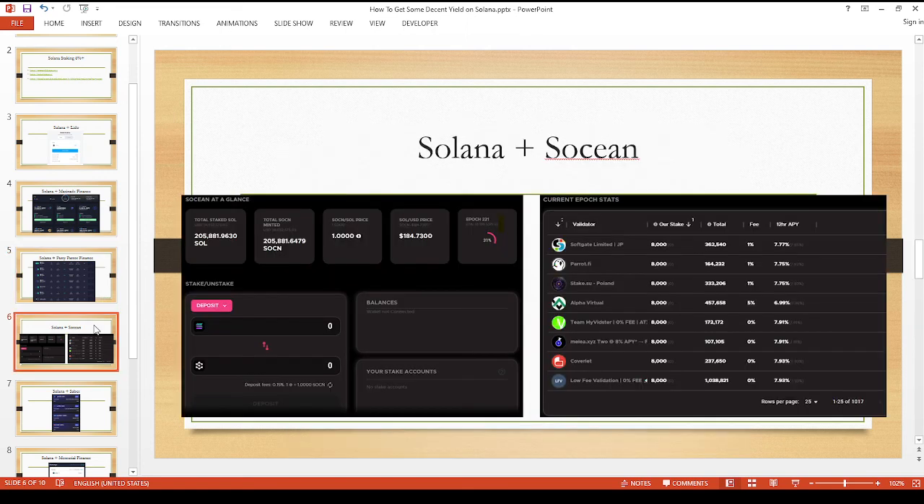If you want something a little simpler and also like transparency, Socn (Solshin) could be for you. Their liquid staking token is called SOCN. What I like about this is you can get a slightly higher yield as of this writing, and it'll give you a list of the validators they're spreading the pool across. As you can see, Parrot Finance is also part of this, so if you found Parrot Finance a little confusing, you can support them indirectly by staking your Solana tokens with SOCN.